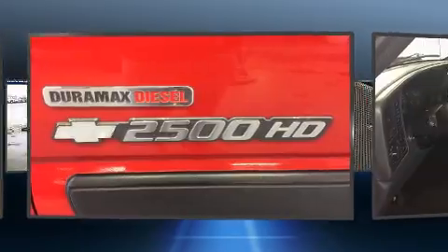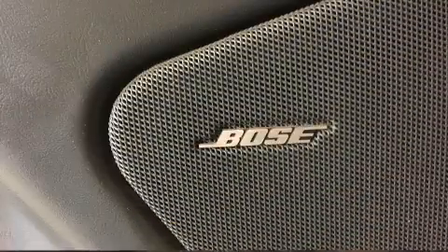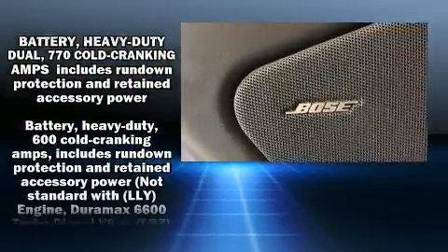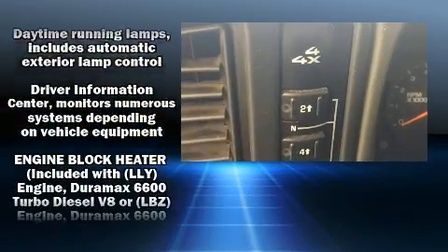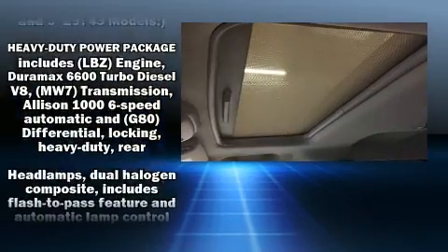One-touch window functionality is also included. Backseat passengers will appreciate the rear audio controls, allowing them to make easy adjustments to the stereo system. Premium sound is delivered through six speakers, providing you and your passengers a sensational audio experience.